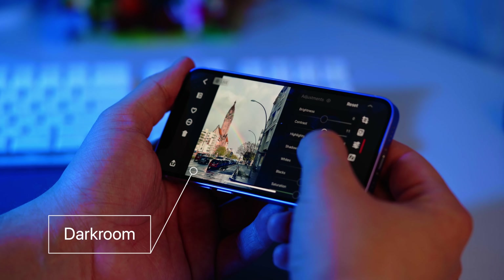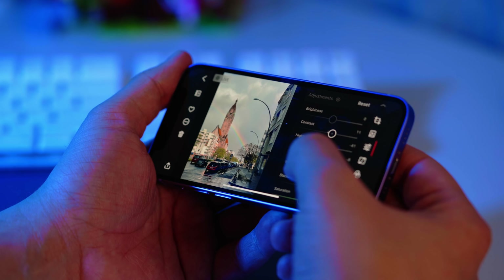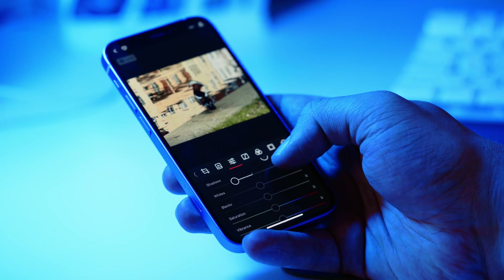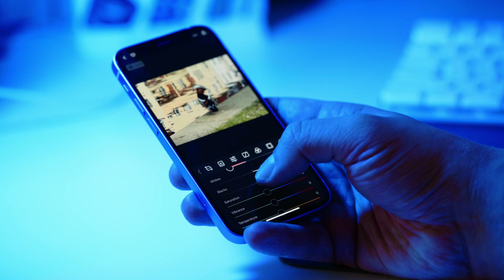For editing, I used Darkroom, and I really liked the way they used the small screen of the 12 mini. I usually edit vertical photos in horizontal mode and horizontal photos in vertical mode. In both modes you'll have enough space for both the picture and the tools. So if you wish it to be your go-to camera, it can be one.